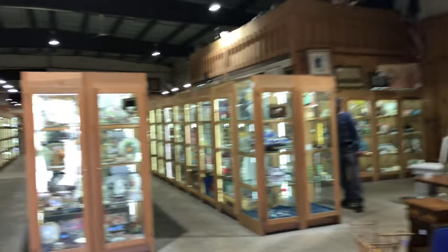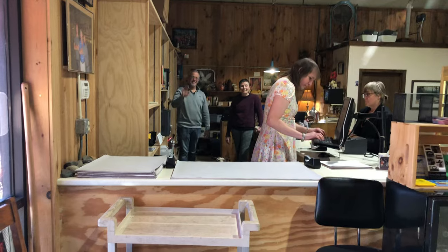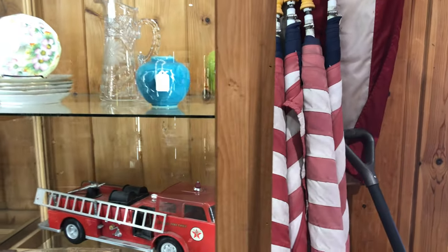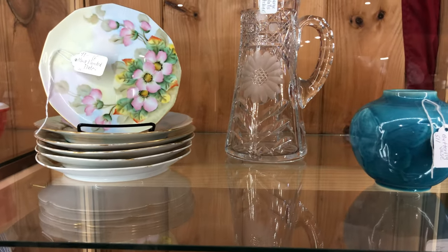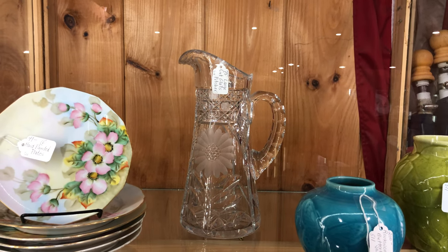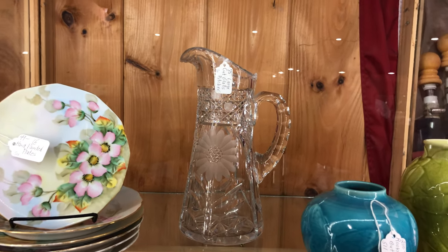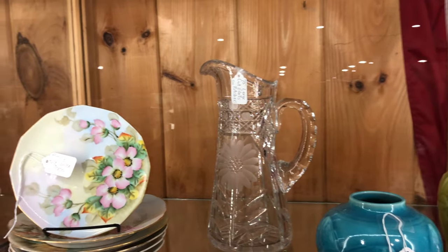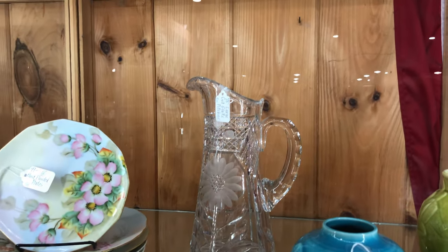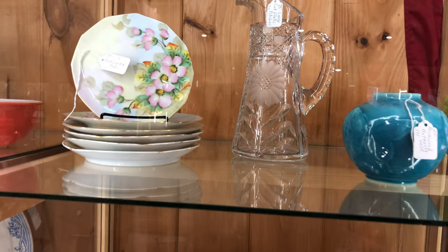Here we are and here we have the owners — there's Tony, Robin, and Aria. Nice crew. Now let's start down the case. Immediately here is a beautiful large cut glass pitcher with a cut flower, leaves, and a checker pattern banded around the top. That handle looks to be applied. Beautiful piece, and it's only $75.